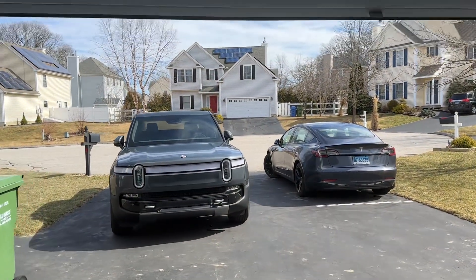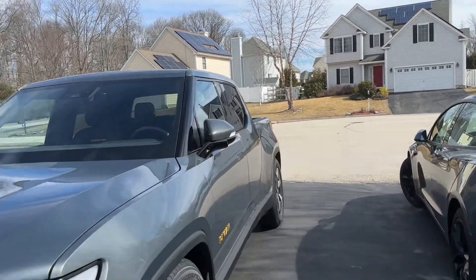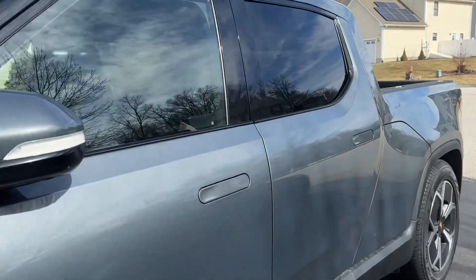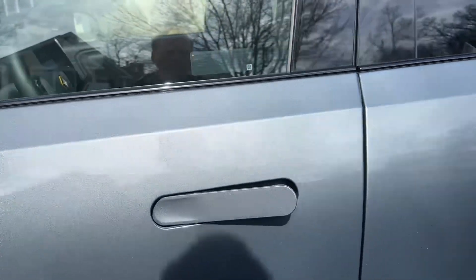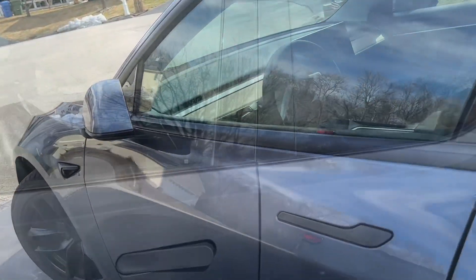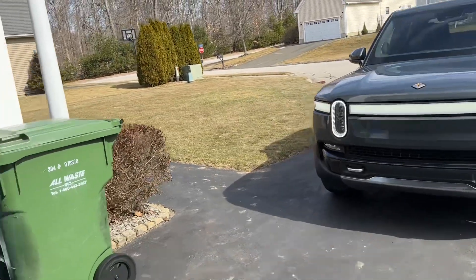I'm going to approach the Rivian and the Tesla and walk right up to the Rivian and stand next to it. I just heard the contactors close on the Tesla, so it's ready, but it has a mechanical door lock, so it's not going to unlock until I touch it. The Rivian didn't unlock until I was standing right next to it. Now let's check on locking.